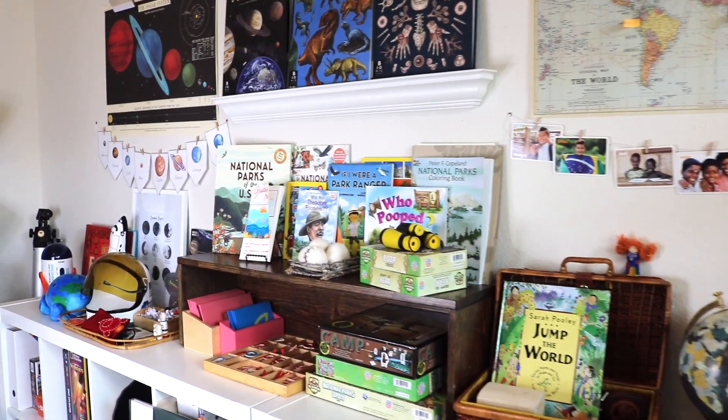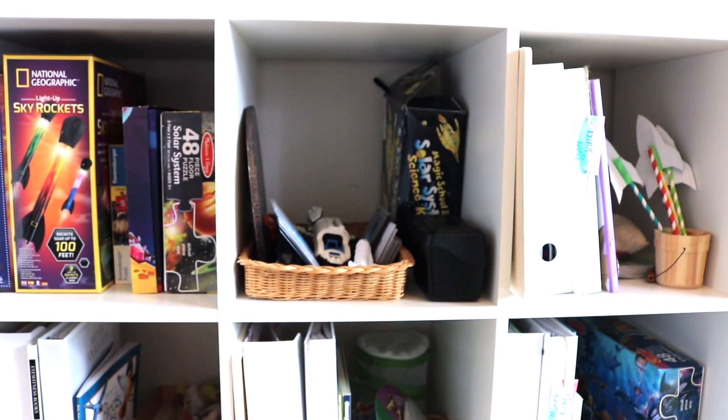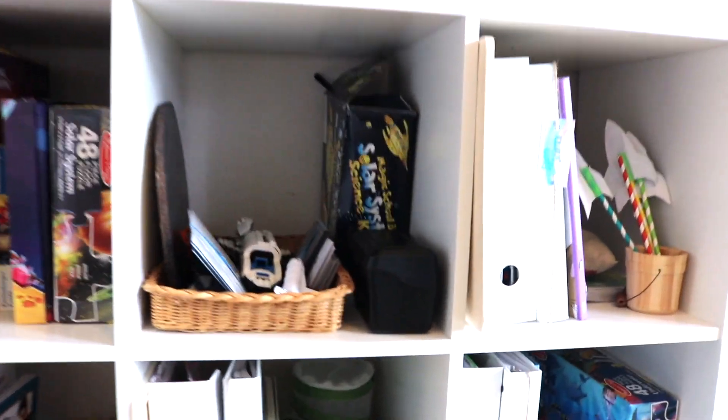We have two more shelves to cover — our science and geography shelves. These are our science cubbies, where I store science unit study resources after we've completed a unit so the kids can come back and explore that topic on their own lead.